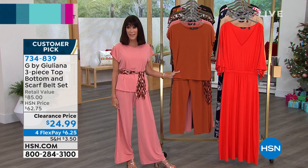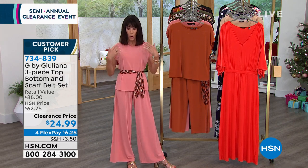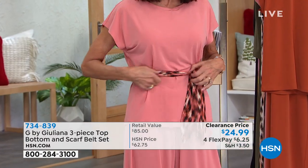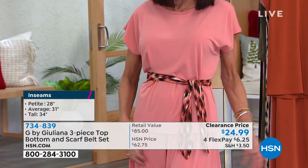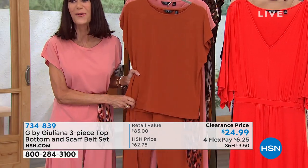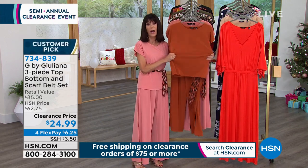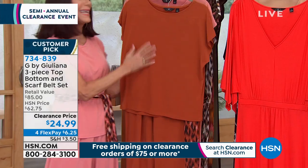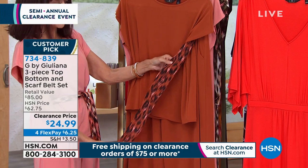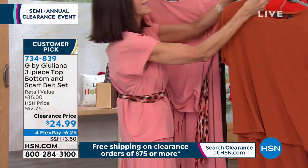Tonight $24.99 — and it's on four FlexPay payments, which means five on your HSN card. You get all three pieces: the top, the scarf tie belt, and the pants. $6.25 on any credit card. It's a wonderful jersey knit with lots of movement and stretch, easy to care for. This is the baked ginger with the beautiful scarf — the baked ginger is already getting limited. There's only 100 left but all sizes are still available.